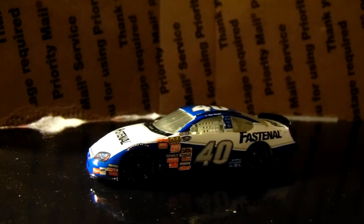Nice to have in the collection. If you like what you saw, you can comment, like, and subscribe for more, and I will see you later.